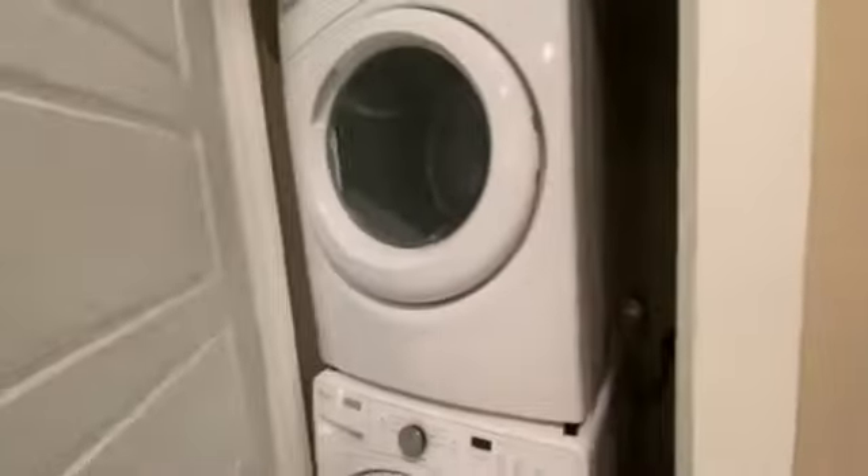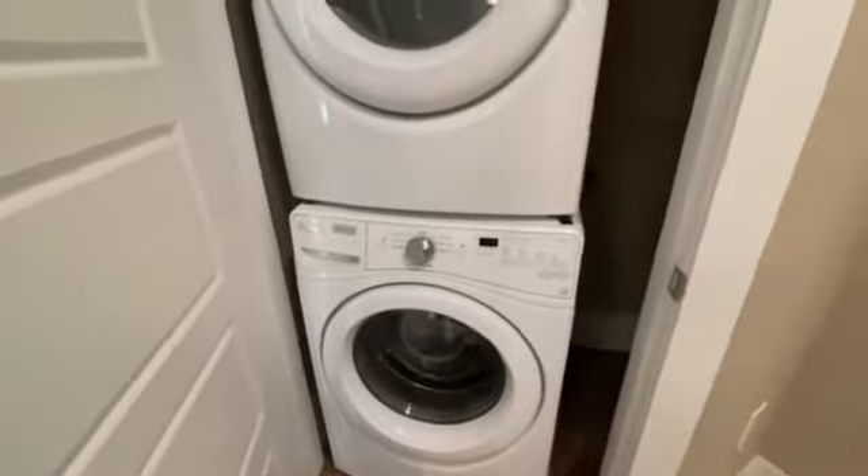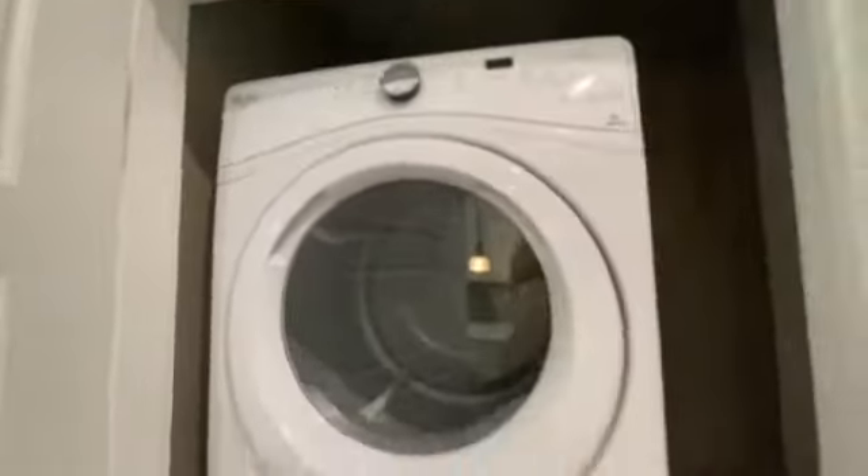In this closet comes a full-size washer and dryer, so you do not have to worry about renting one or bringing one from your previous place. It's Whirlpool — they're really, really nice.